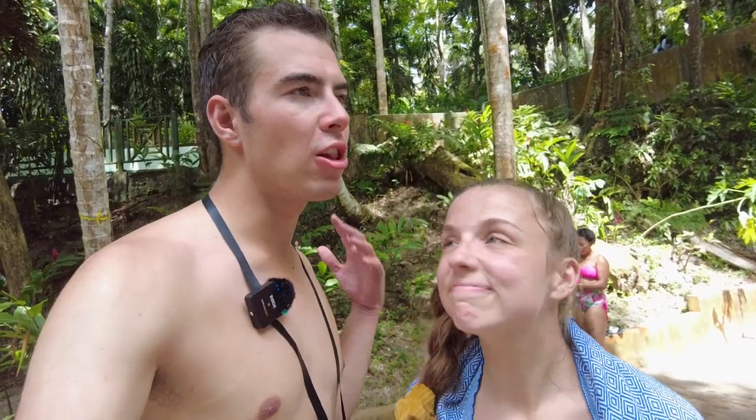Ocho Rios is definitely my favorite city in Jamaica so far — it was such a great time exploring. There's just a lot to it even though it's such a small city, so whether you're here for a day or a week, we hope our guide helped you out. Subscribe for more adventures. Peace out, take care y'all!